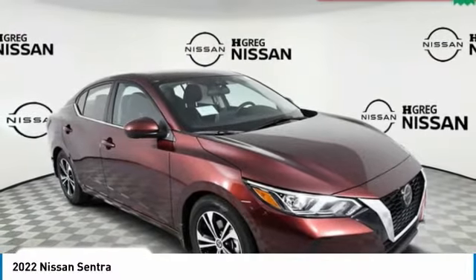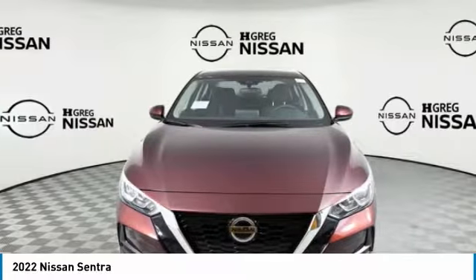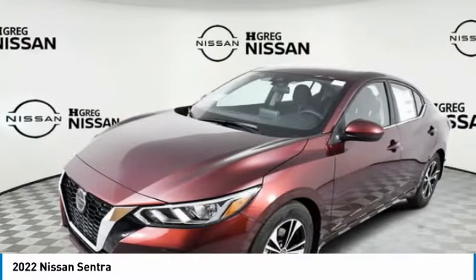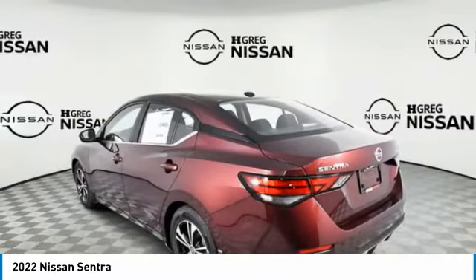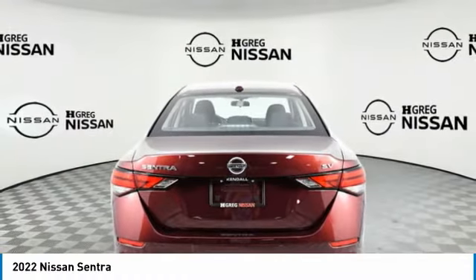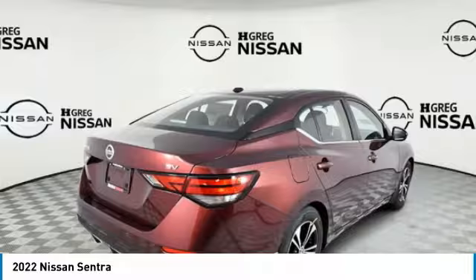Take a ride in the 2022 Sentra. With its spacious and versatile interior and stellar fuel efficiency, the Nissan Sentra is the obvious choice for anyone who wants to enjoy a stylish and comfortable ride. Here are some of this vehicle's great options.